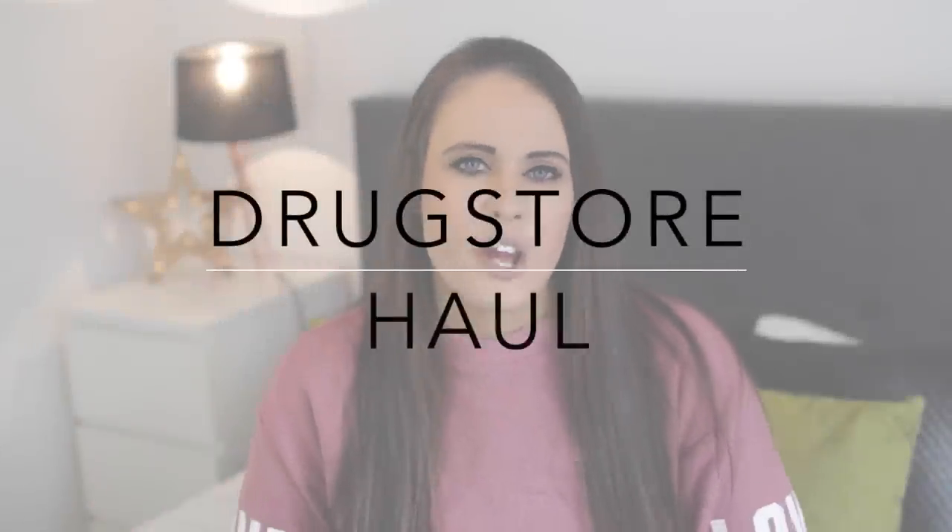Hey guys, welcome to today's video! If you've been here before, welcome back. If it's your first time, welcome to my channel. My name is Holly Sheeran and I talk about everything beauty and lifestyle. If you haven't already, please hit the subscribe button so you won't miss out on anything I post.